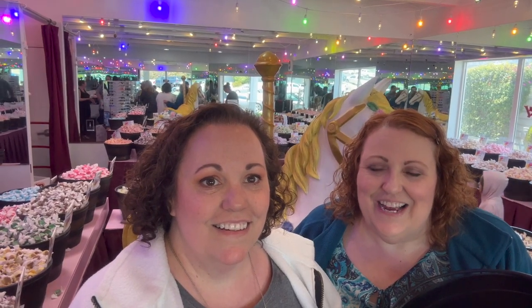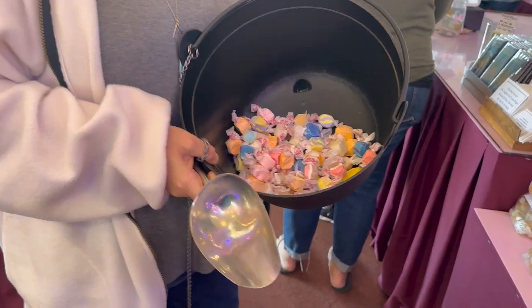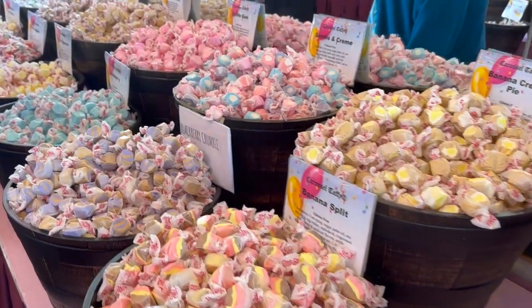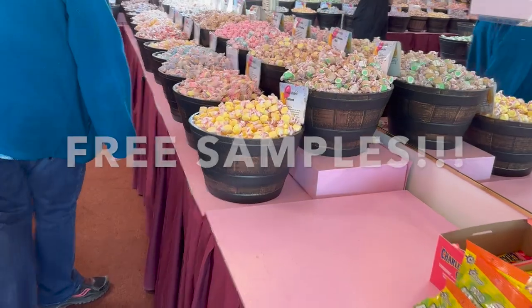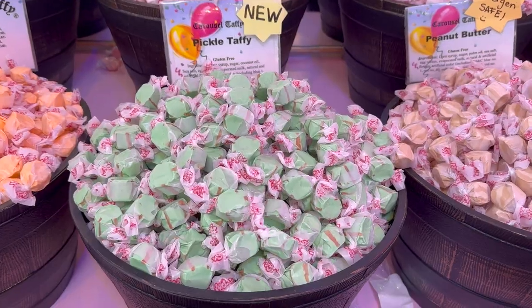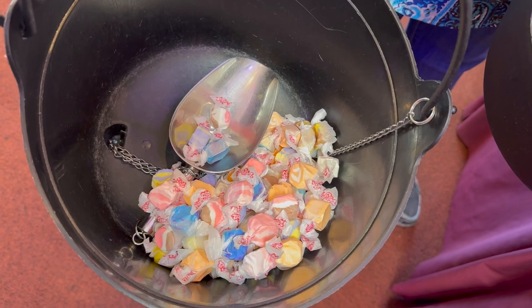Another must-do in Morro Bay is the Carousel Candy Company, and they have salt water taffy — what else do you want when you're down at the shore? They have big buckets that you fill up, put your taffy choices in, and then pay by the pound. There was an overwhelming variety of flavors to choose from and the store smelled super sweet. You also get free samples, so you can try the more unusual flavors like Red Velvet Cake, Pickle Taffy, and PB&J. Don't miss taking home this sweet treat when you visit Morro Bay.